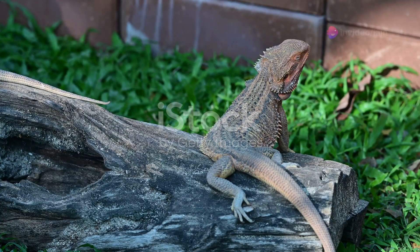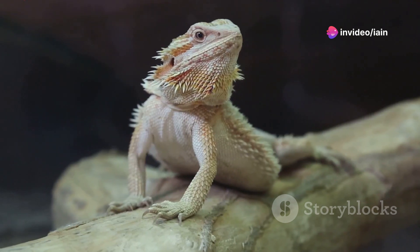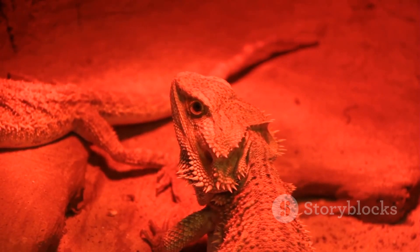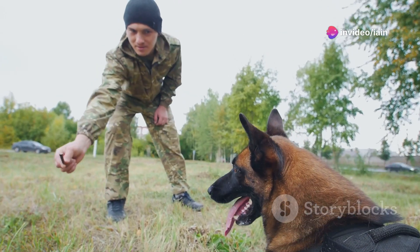First up, it's all about trust. Before you even start with any formal training, spend time with your bearded dragon. Get them used to your presence, hang out by their habitat, talk to them softly, and offer them treats from your hand. This builds a foundation of trust, which is crucial for any training.